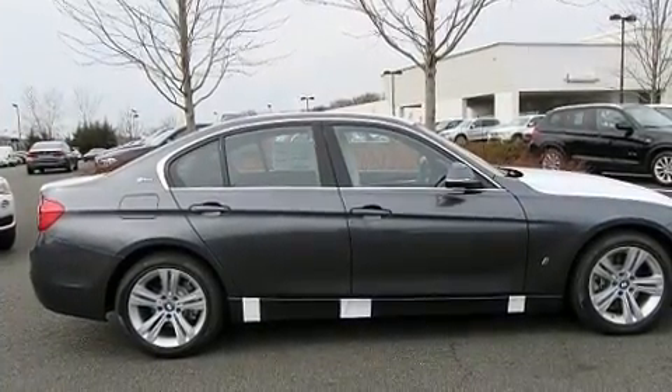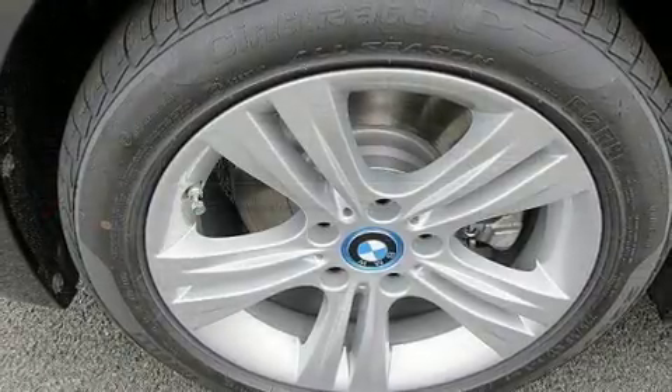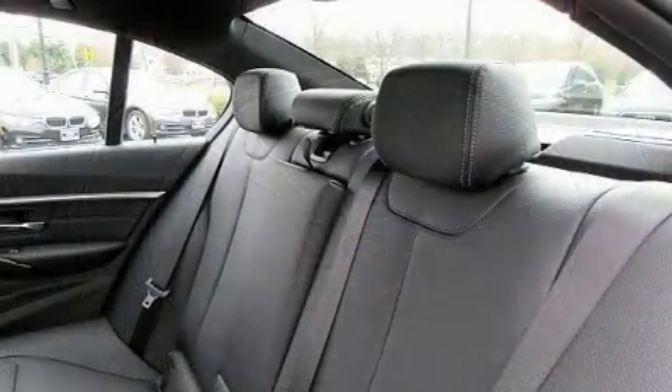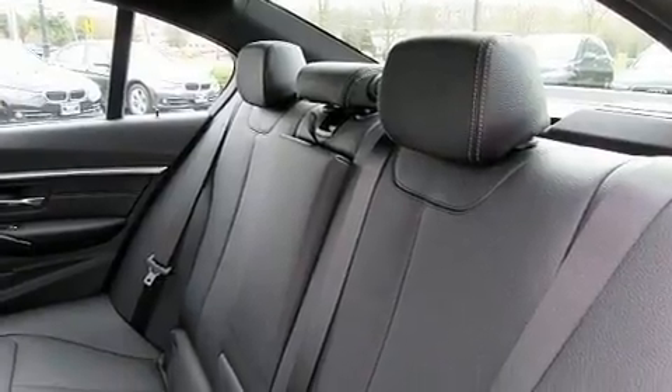It distinguishes itself from the competition with features such as one-touch window functionality, a built-in garage door transmitter, and seat memory.